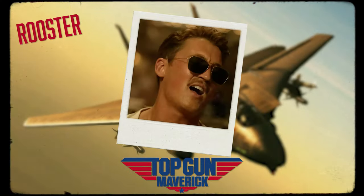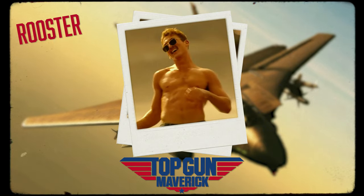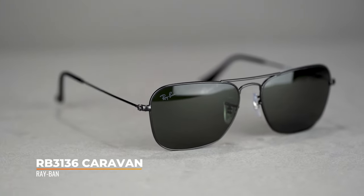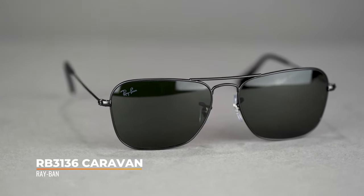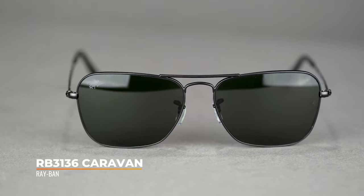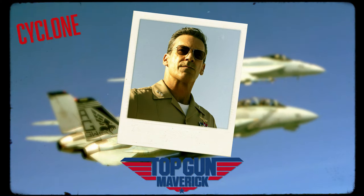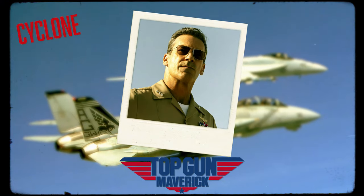Moving on to my personal favorite character of the movie, Rooster, played by Miles Teller. Rooster rocks the RB3136 original Caravan. Following the success of the Aviator, Ray-Ban introduced the Caravan back in 1957. Jon Hamm's character, Cyclone, also wears the Caravan in Top Gun. Just like the Aviator, it features a metal frame, adjustable nose pads, and a double bridge — but instead of the classic teardrop, the Caravan has a unique geometric lens shape.